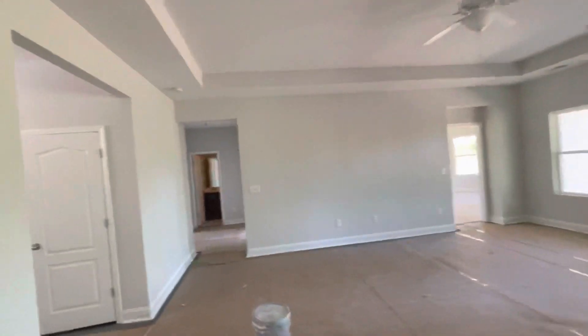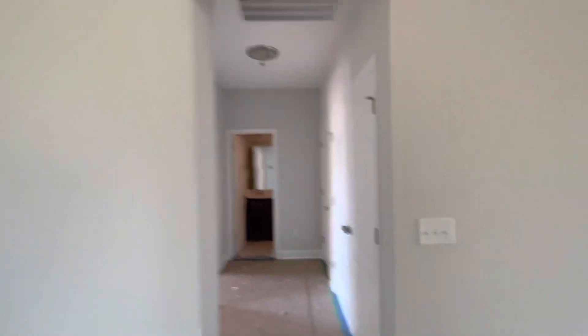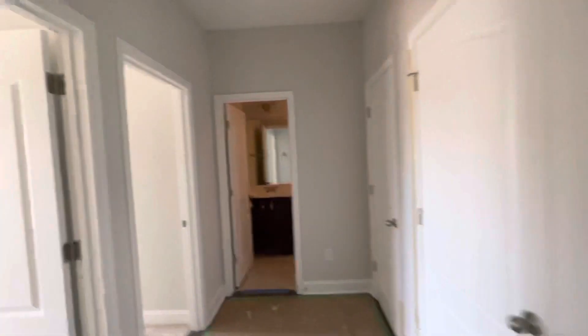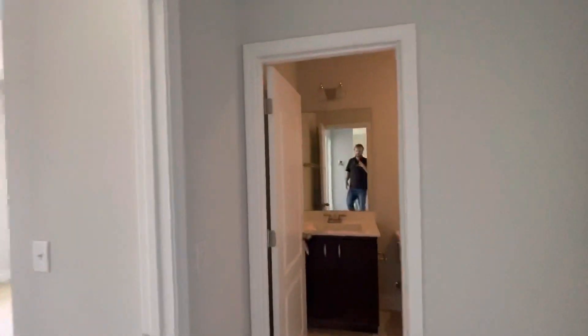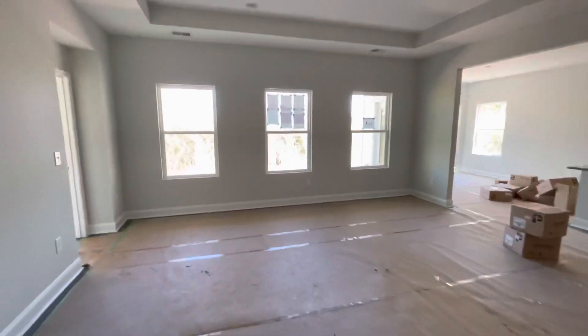So this is lot 53 over here in Astoria Park. Hope you found this video helpful. If you have any questions, don't hesitate to reach out to me at 843-241-6699. Again, Keegan Roten, the Harrelson Group, 843-241-6699. Thank you, have a great day. Bye.